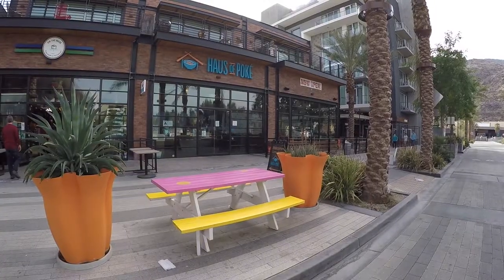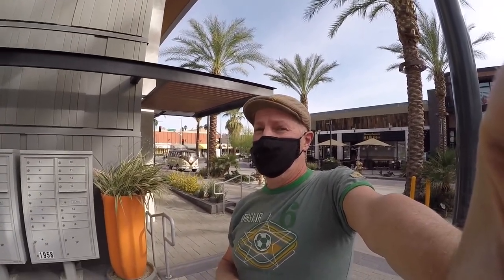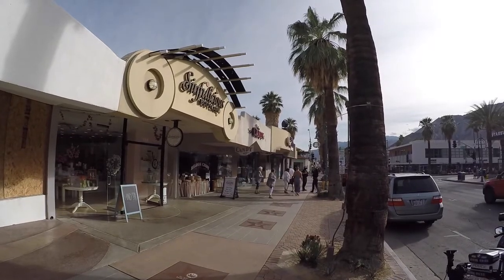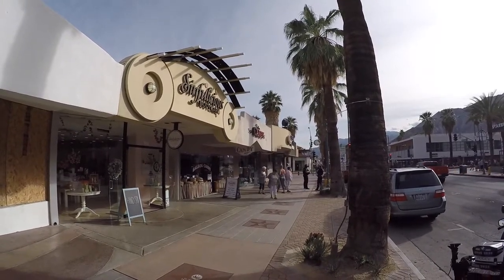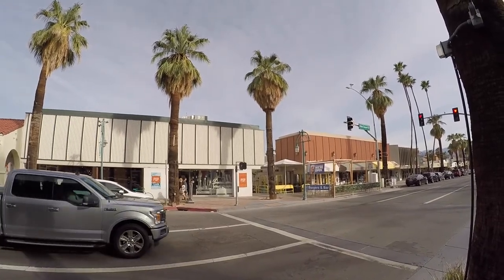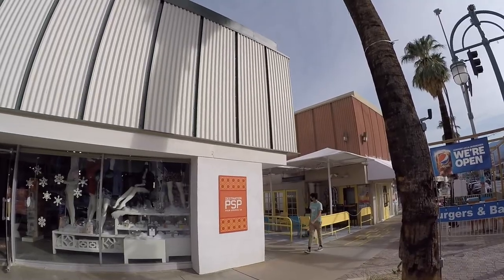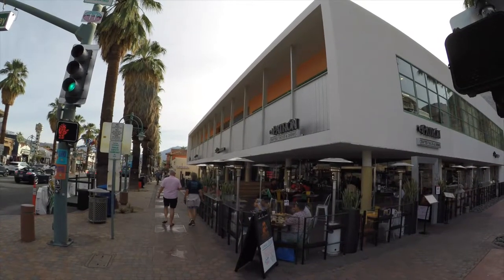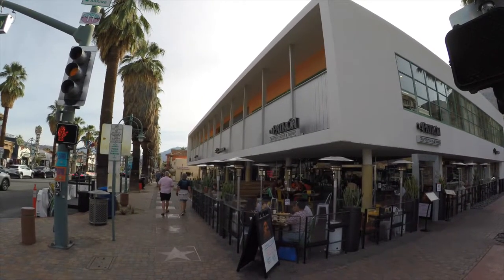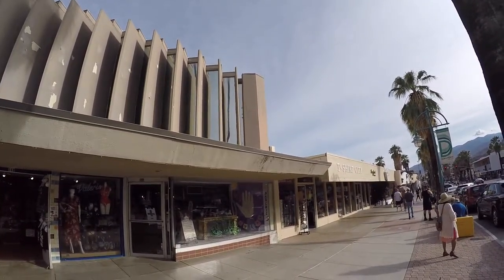Whatever your mood is, dietary restraint, whatever you're craving, you're going to be able to find it in downtown Palm Springs for sure. On the opposite side of the street is our classic shopping corridor. Some of the buildings have been here since the glory days of Palm Springs, built back in the 50s and 60s. If you're into mid-century modern architecture, there's some hidden gems tucked along the route as well, so you may want to keep your eyes open for those.